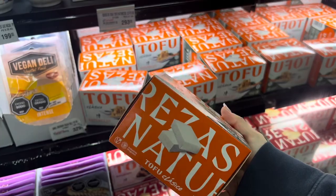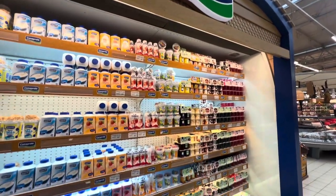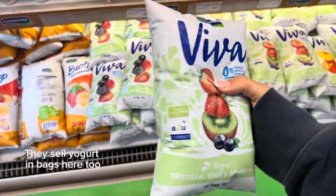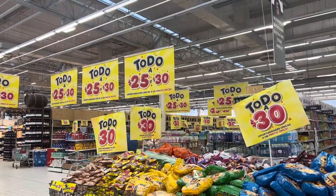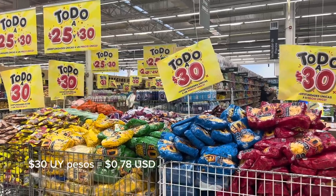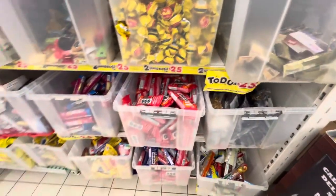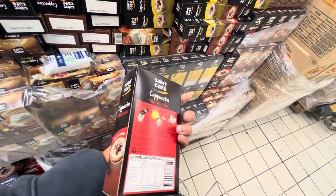This is the only brand they have here. All the dairy products — and there's yogurt in bags here too. That's the discount section over there; that's less than a dollar.